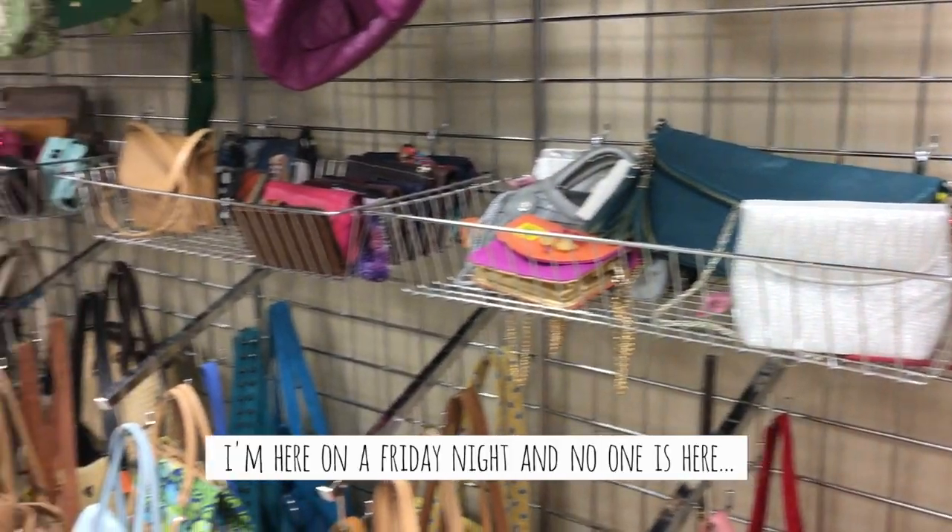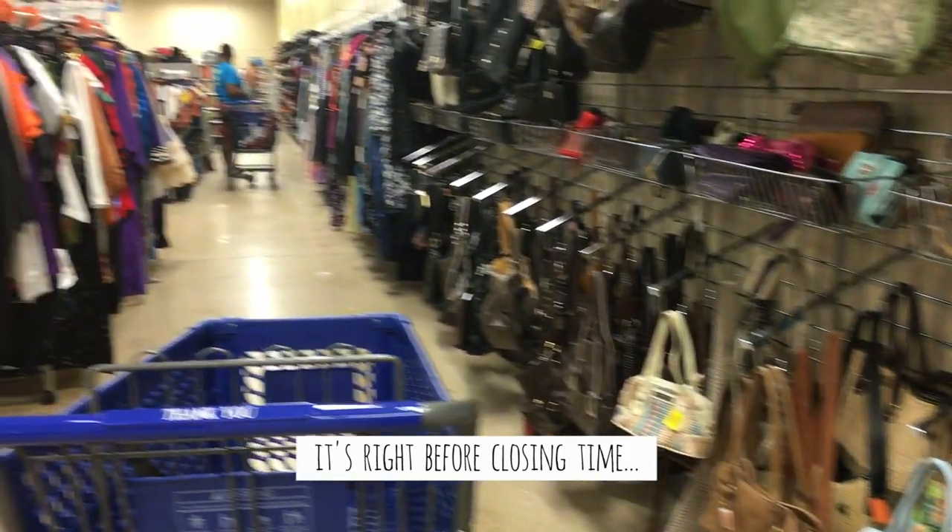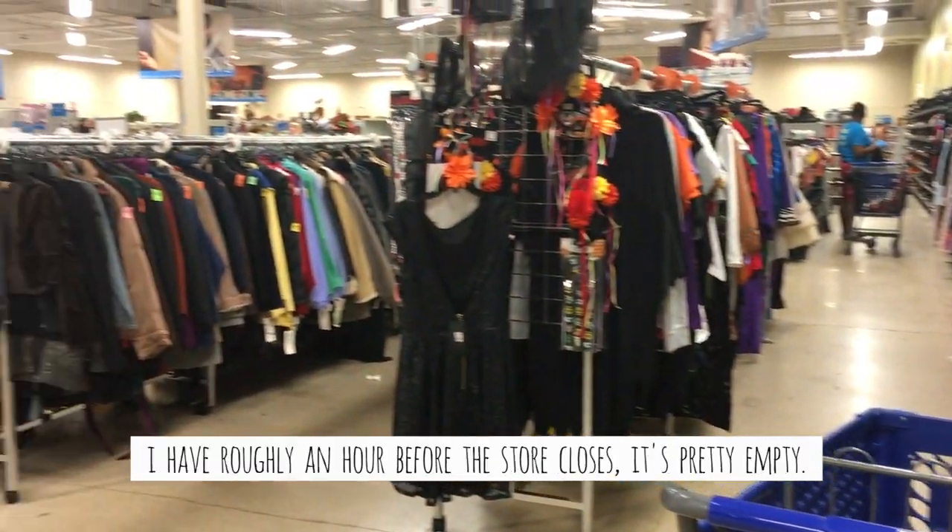I'm here on a Friday night and no one is here. It's right before closing time. I have roughly an hour before the store closes. It's pretty empty. Hi guys, it's Julie here. Welcome back.